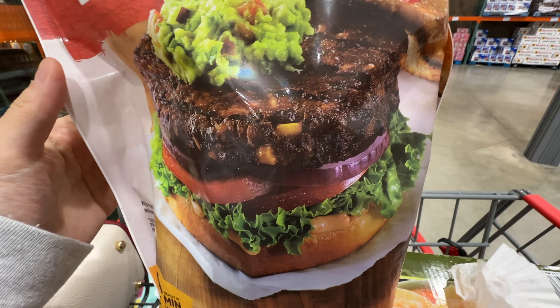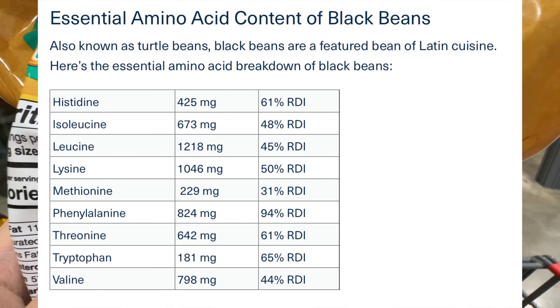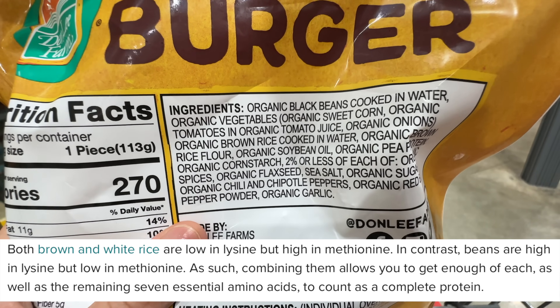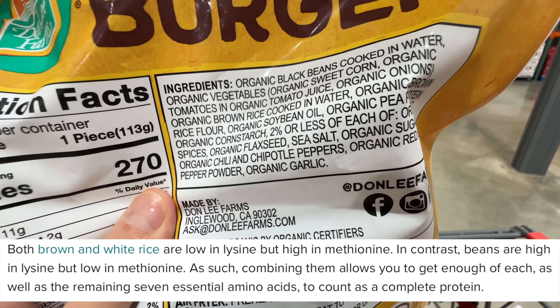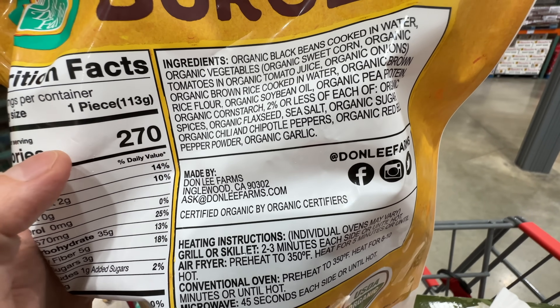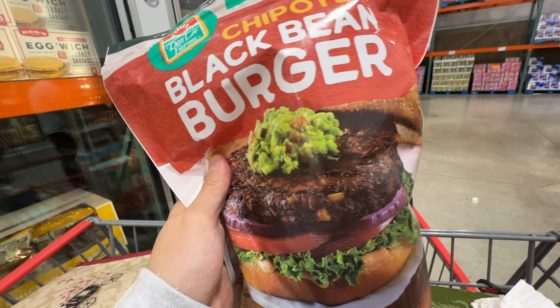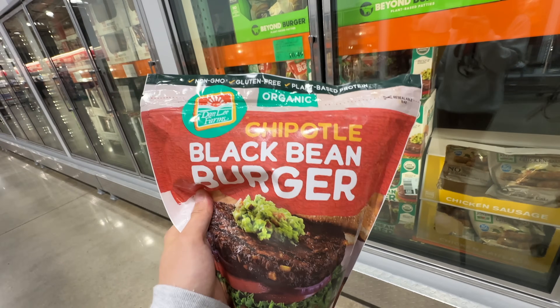The Chipotle Black Bean Burger is made with organic black beans, which is great — very high in nutrients. However, it also has organic soybean oil, which is high omega-6 and highly inflammatory — not my favorite. It's not bad if you eat it once in a while; it's just over-consumption of omega-6 that's the problem.